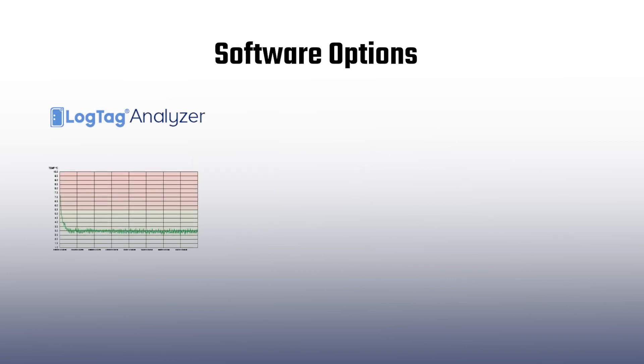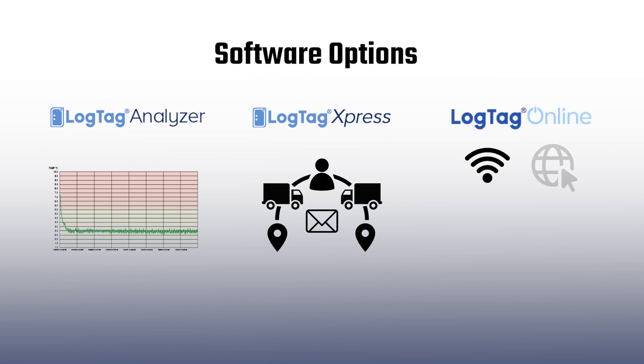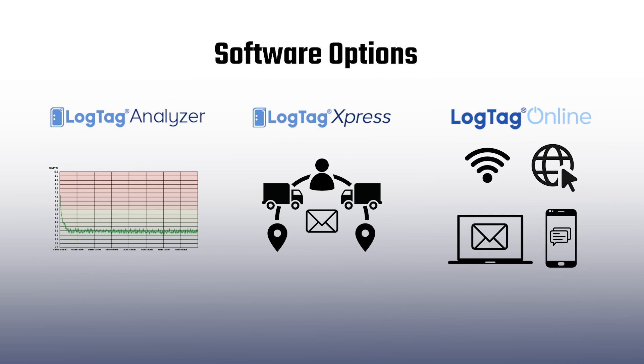LogTag Analyzer provides comprehensive configuration and data analysis features. LogTag Express can be set up to guarantee data is automatically retrieved and shared with all parties. LogTag Online is the cloud solution for data storage and analysis with access from any internet-enabled device.